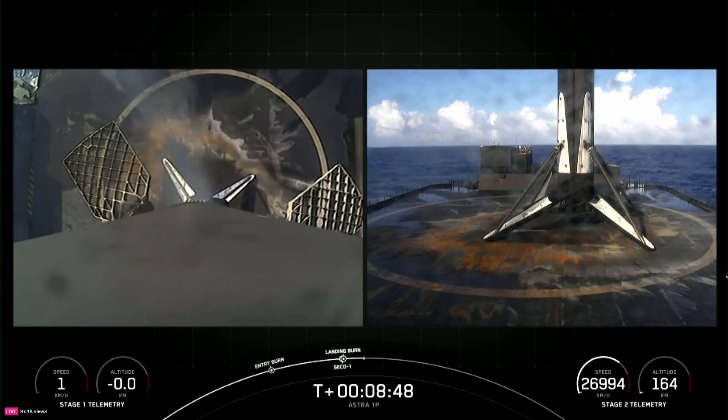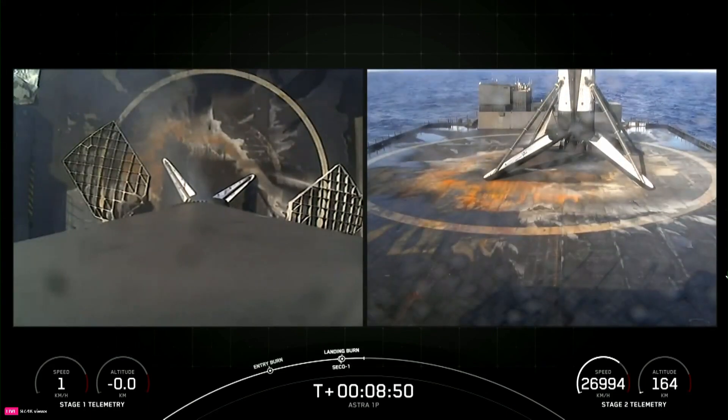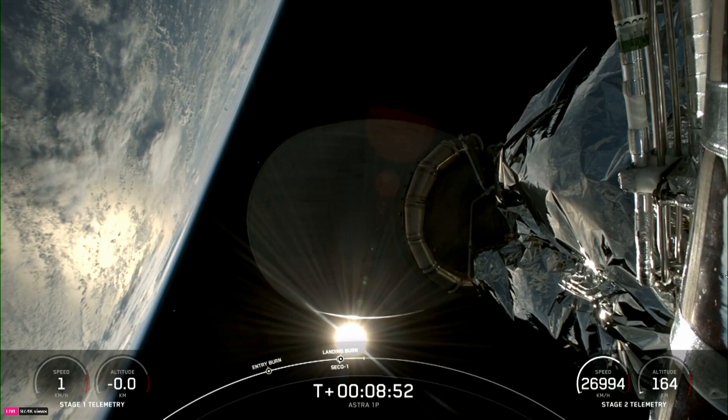This marks our 320th successful landing of an orbital-class rocket.